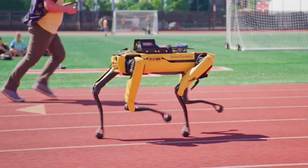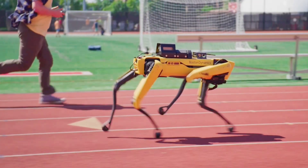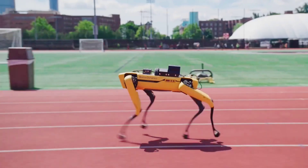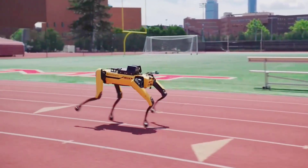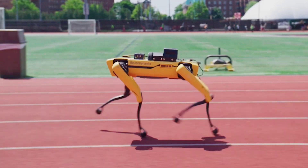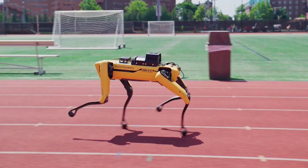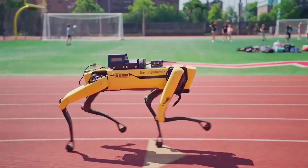A quick look at the video will reveal Spot is not exactly running like a normal dog does. The way it moves has been characterized by the people working on the project as a trotting gait with a flight phase. That's right — a flight phase, as at some intervals all of the robot's four feet are in the air at the same time. It's a necessary stage of the run, as the robot, which was not initially programmed to do this, needs time to successively pull its feet forward fast enough to maintain speed.